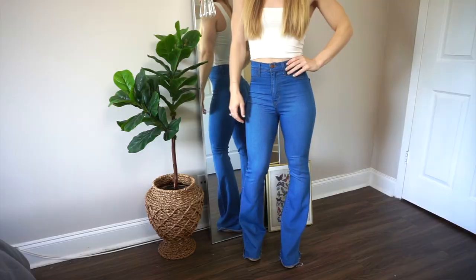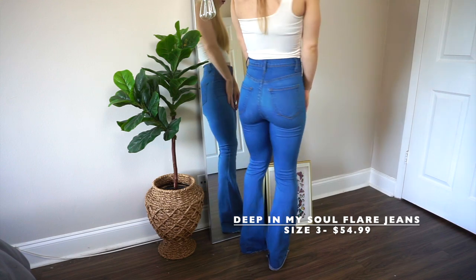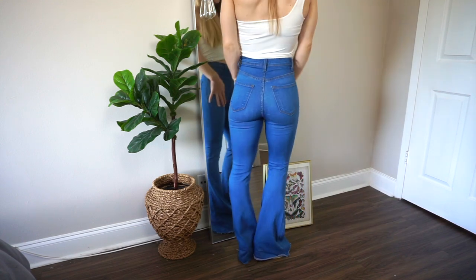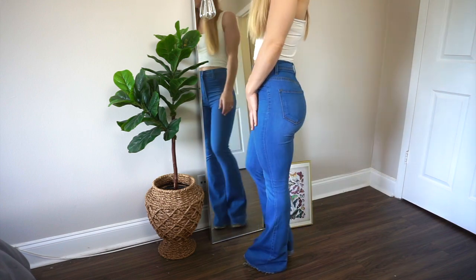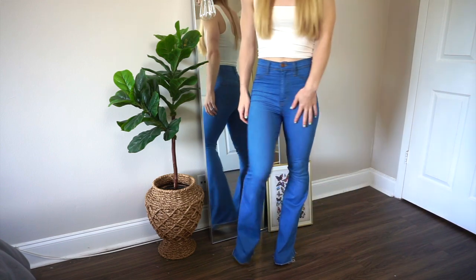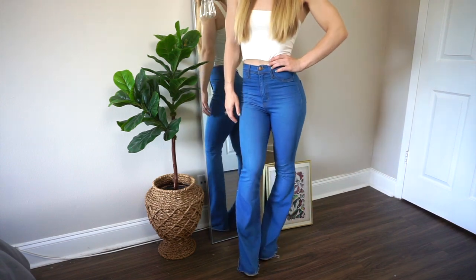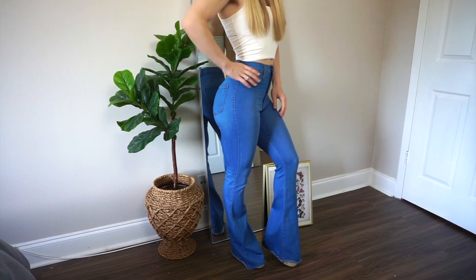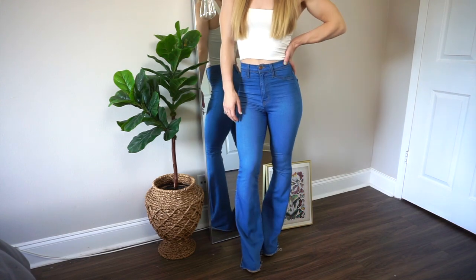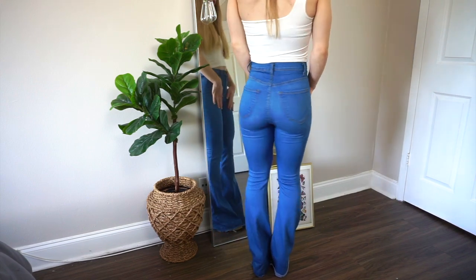I'm going to start off with Fashion Nova jeans. Fashion Nova jeans are some of my favorites because they just fit like a glove, they enhance your curves, and they also fit your waist, which is really important for me. The first pair of jeans are really on trend — these flare jeans are really high-waisted and I love the wash of them. They're not too dark and not too light, kind of a light wash, but like the perfect color. I specifically love flare jeans because they go with any top and you can hide your shoes or wear comfy wedges. I am absolutely living for this first pair of flare jeans.